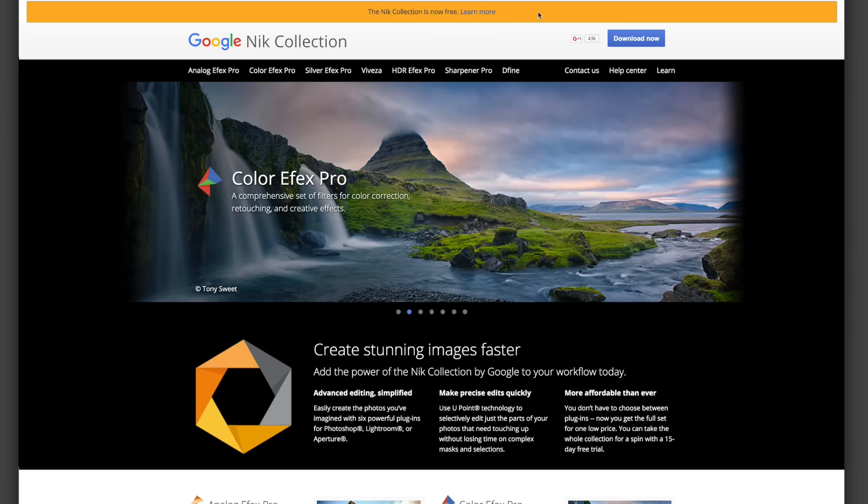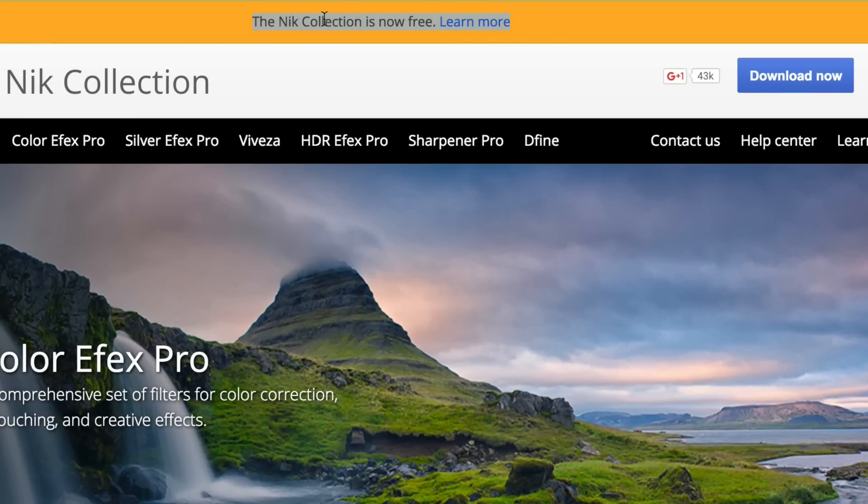So if you've ever used their photography plug-ins before for Photoshop and Lightroom, they're called the Nick Software Collection. And if you use them, you know how awesome they are. If you haven't, now is the best time because Google today just announced that they are now free — all of them, the whole suite is free.